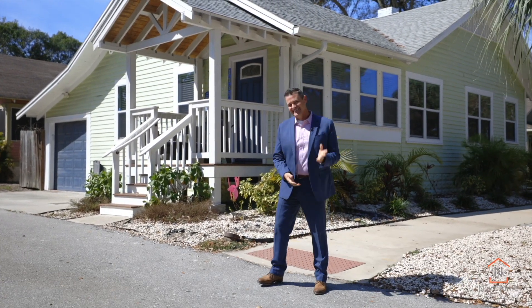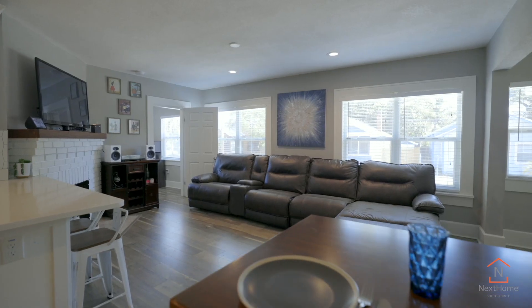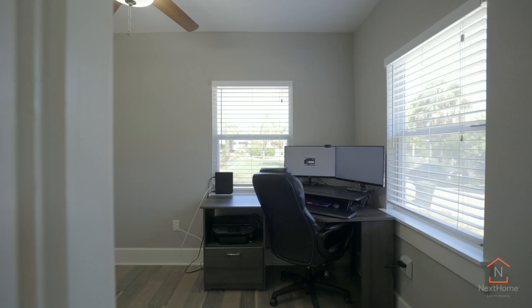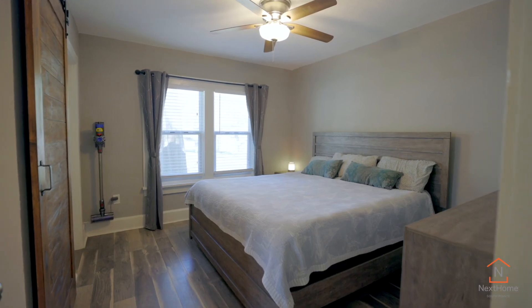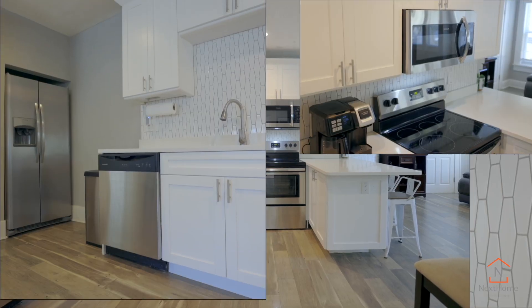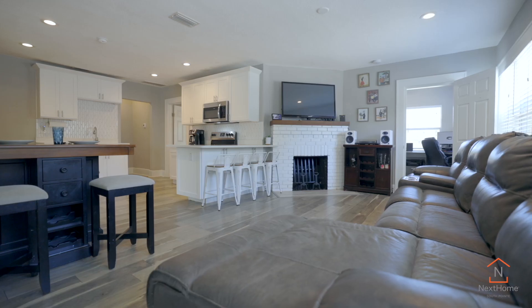Let's take a look. This exceptional home features open and bright entertaining space, three bedrooms, two bathrooms, and a wonderful kitchen. Such a great area to gather with friends and family or to simply rest and relax.